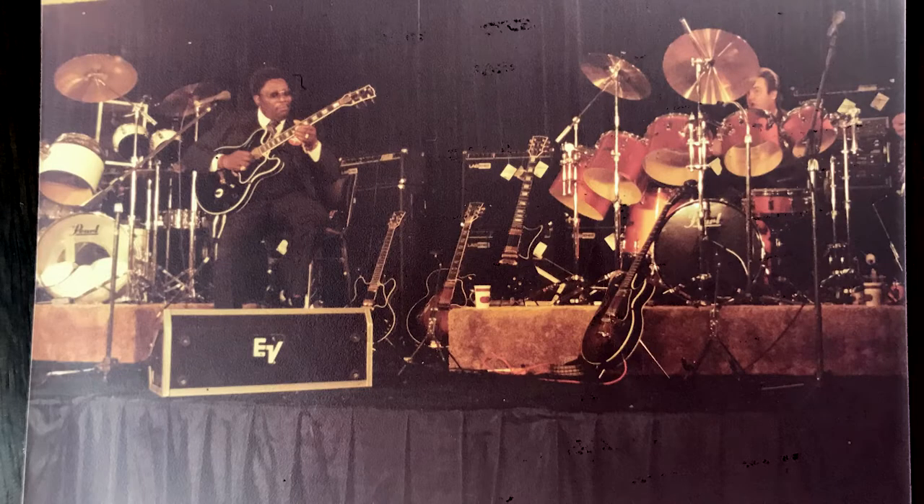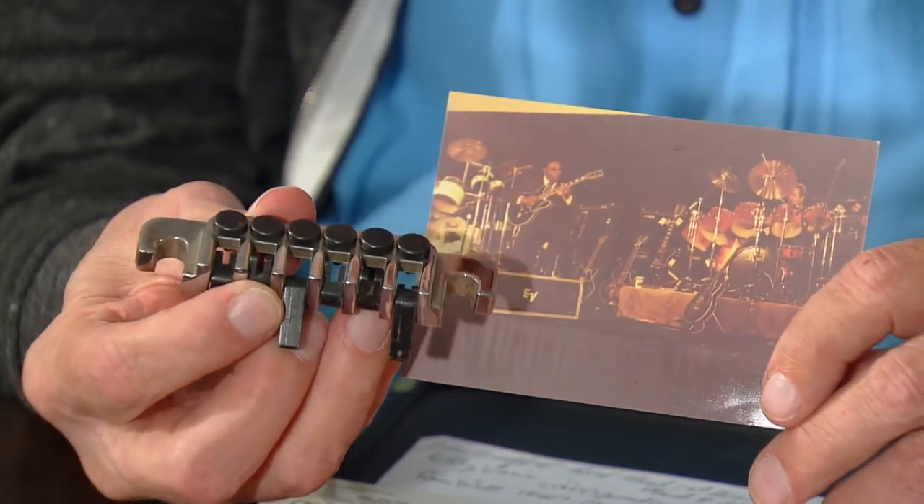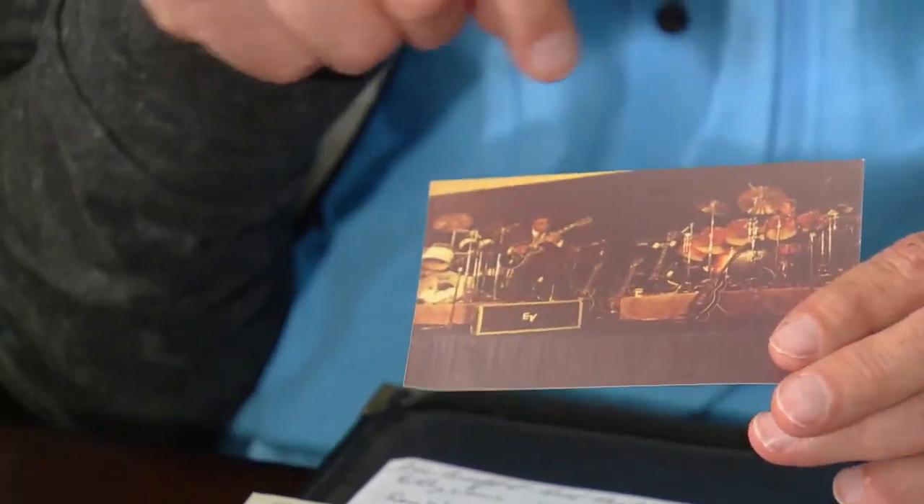Hey, is this B.B. King? Yeah, B.B. King and Larry London on drums, an old friend of mine, one of the best drummers in Nashville. How did you get that connection? When I was with Gibson, they wanted me to deliver B.B. King's guitar, so I did. B.B. also has two of my inventions — one of them is a TP-6 that I invented in '78 for Gibson, and it also has the Sustained Sisters that I invented for Gibson.